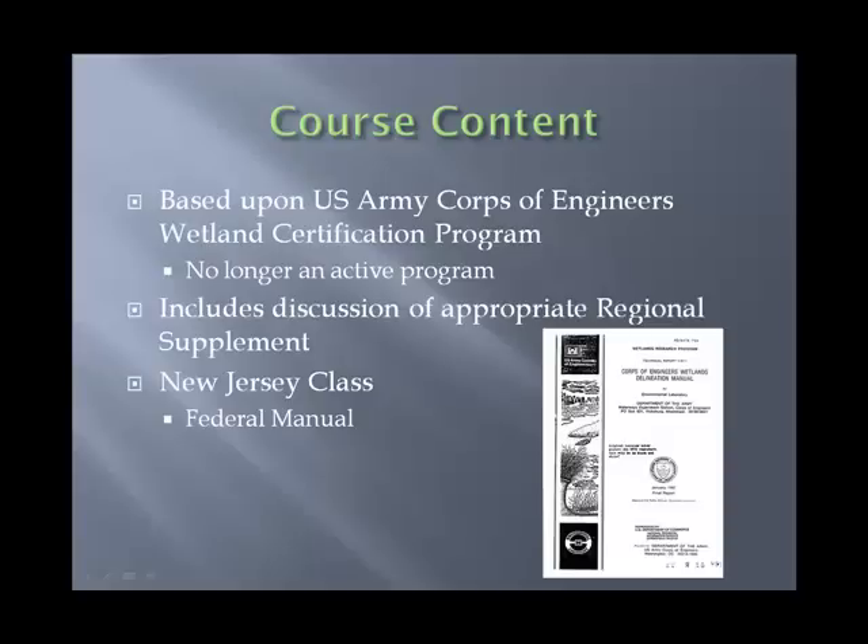We do include discussions on the appropriate regional supplements, though the class is not intended to be a regional supplement class — this is generally an introductory class and regional supplements tend to get more advanced. However, in New Jersey we do cover the federal manual as well, since New Jersey has its own set of rules for wetland delineations, and our class there covers that.